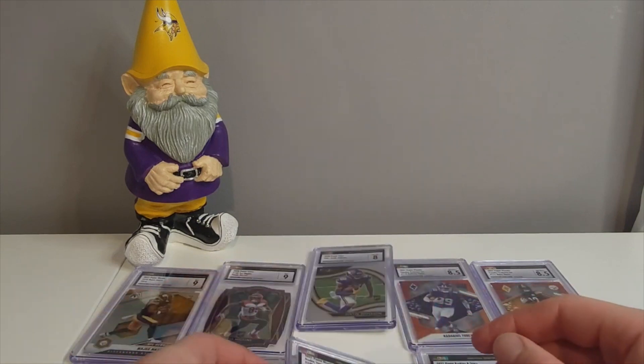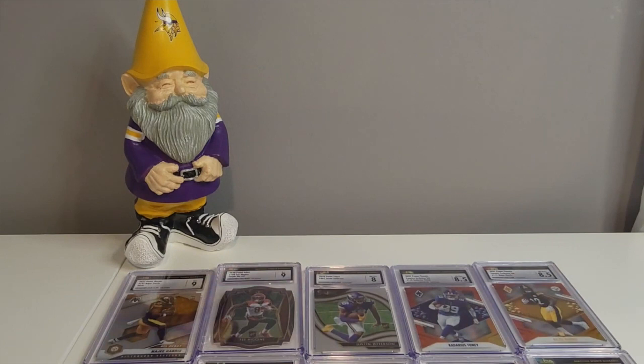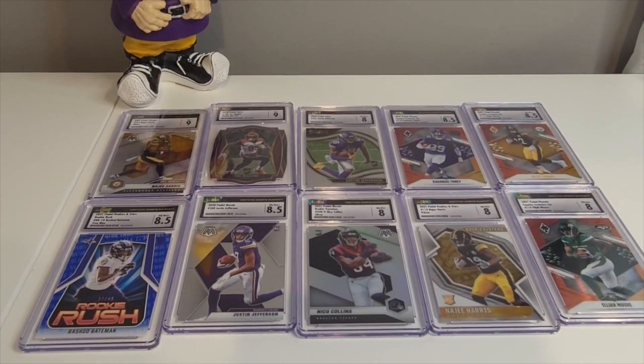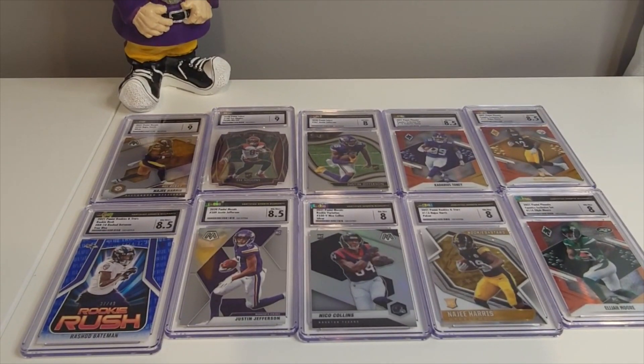He walks away with 10 slabs for fifty-four dollars shipped to his house — pretty crazy. Each slab ended up going for five dollars and forty cents. Some he got good value on, some he got fair value, and maybe one or two he paid fifty cents over asking. But nonetheless, 10 slabs of players doing pretty well in the NFL — leave Rashad Bateman and Kadarius Tony out — for five forty each shipped. Not bad.